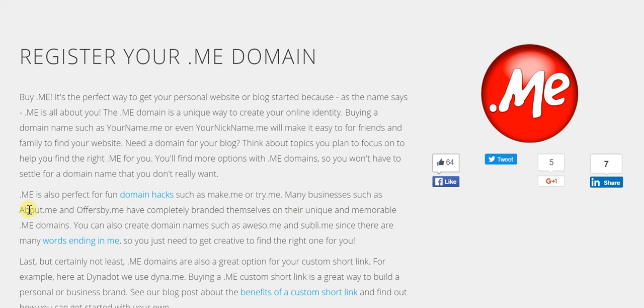Already there are businesses like about.me or offers.me which have really capitalized on the presence of this .me domain. Moreover, if you think about the English language in terms of the sheer number of words which end with 'me', there are so many of them.